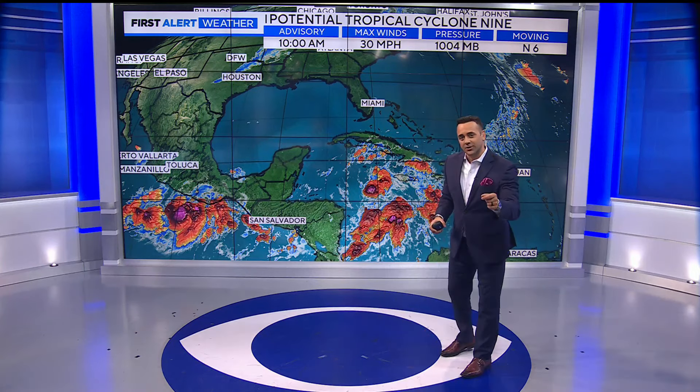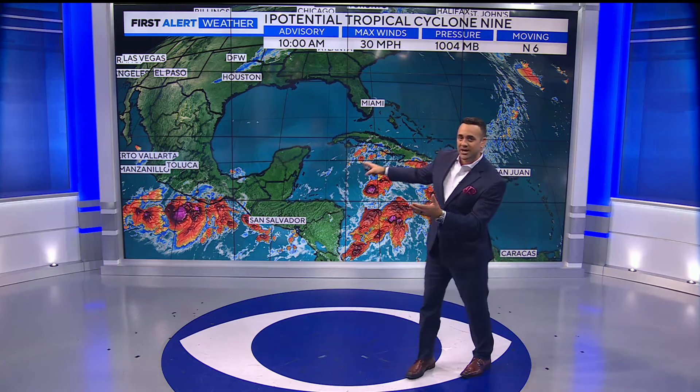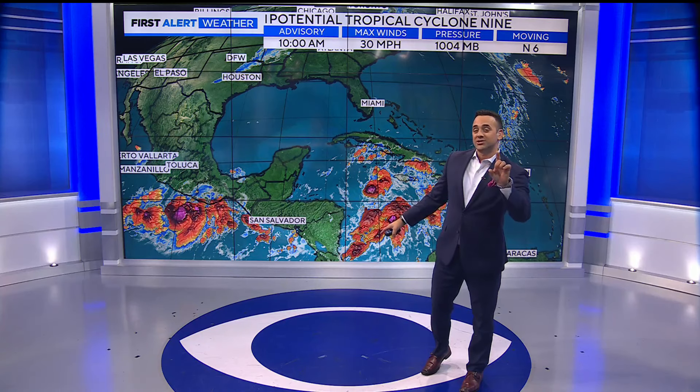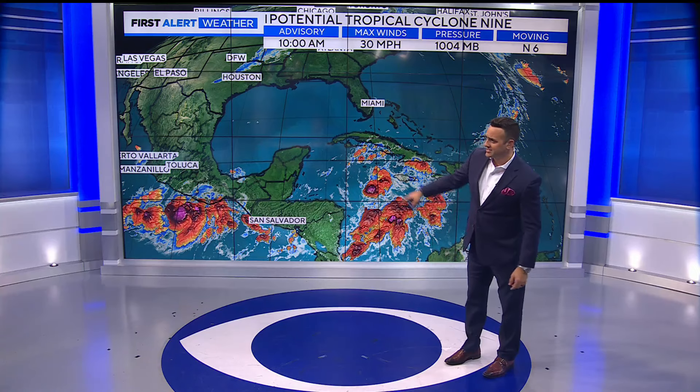First, the latest: the Hurricane Center just about 30 minutes ago has now named this potential tropical cyclone 9. Again, fancy wording, just meaning they expect it now to become probably a tropical storm and now projected to become Hurricane Helene this week. We'll talk about it. There it is now.